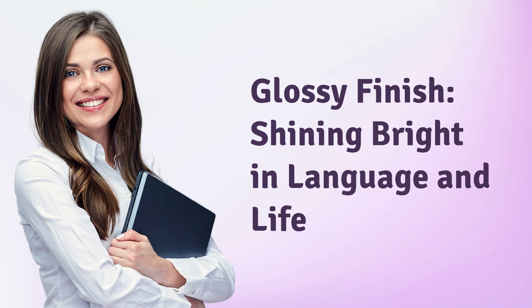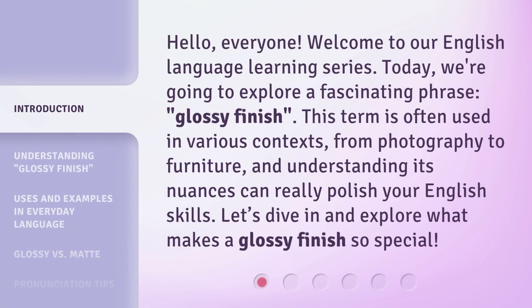Glossy finish, shining bright in language and life. Hello, everyone. Welcome to our English language learning series. Today, we're going to explore a fascinating phrase: glossy finish.